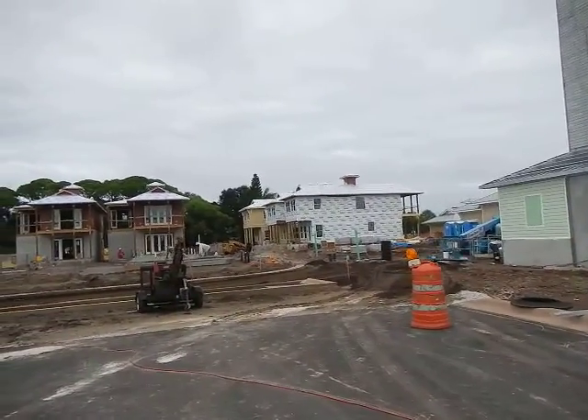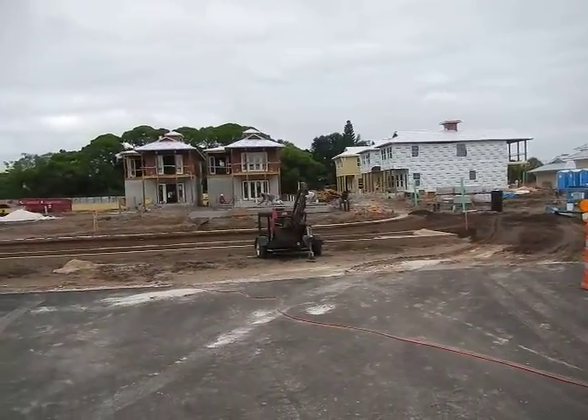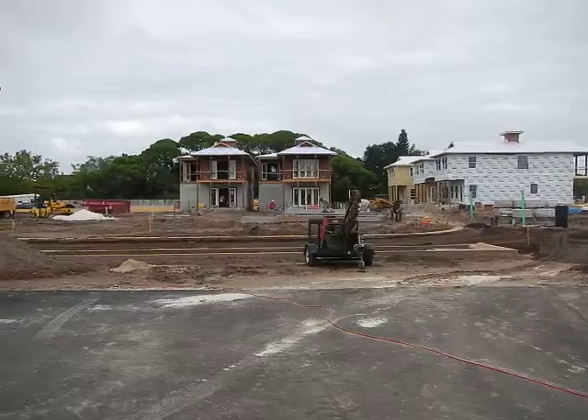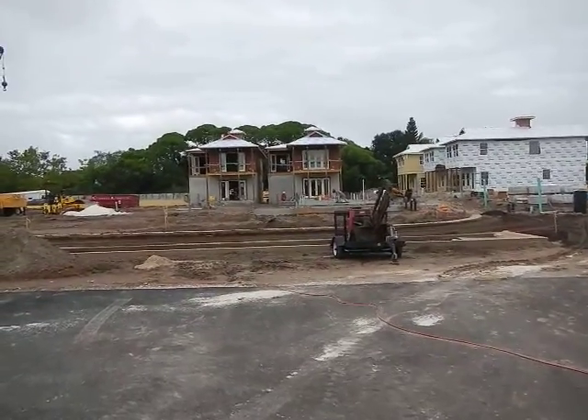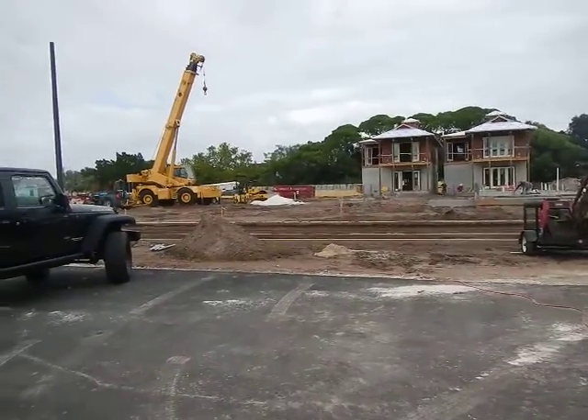Townhomes or villas — they're setting another spot for more townhomes and villas right there in concrete. They're working on the interiors, and they're putting in the road.